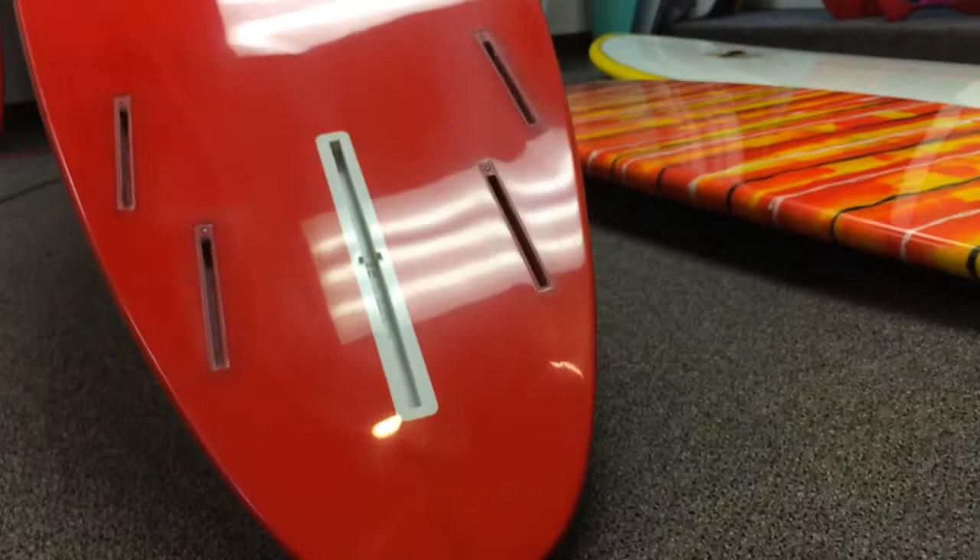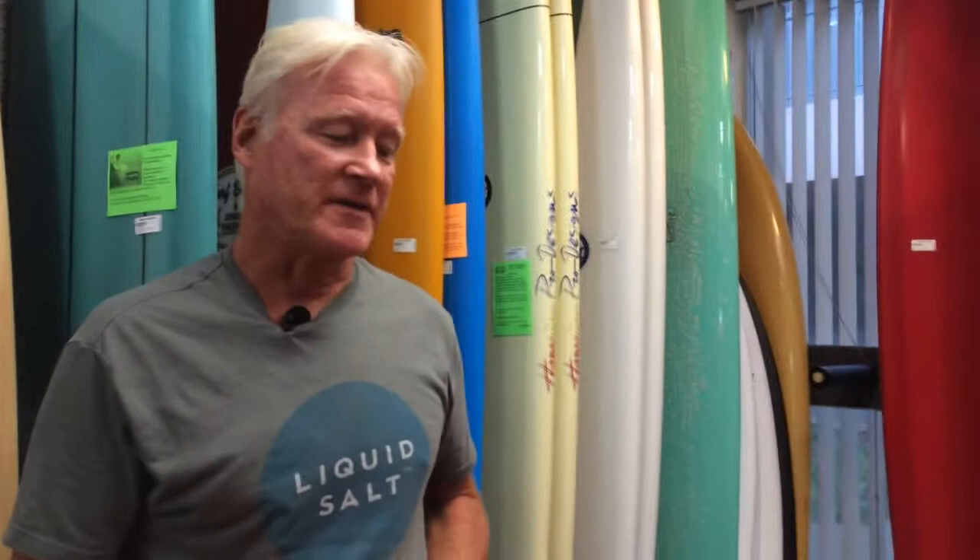Once again the same 5-fin setup, so you can use any fin configuration that suits you. My personal favorite: four-fin when it's small, thruster if it gets a little hollower, and a two-plus-one if it's big and hollow so you've got something to hold you in. That's the 7.6.